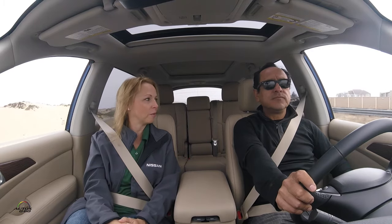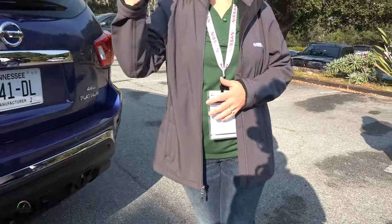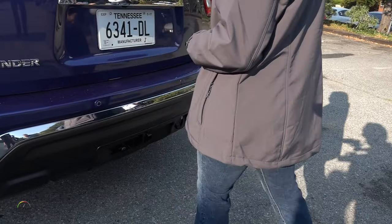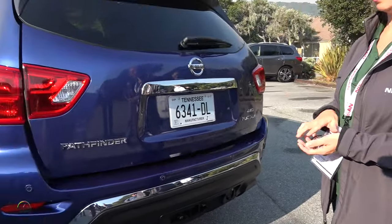Speaking of the very back of the car, the style has changed there too, and you also have technology to open it automatically — it's a motion-activated liftgate. Just a quick kick of the foot under the bumper area and it'll automatically open for you, and you can close it the same way.